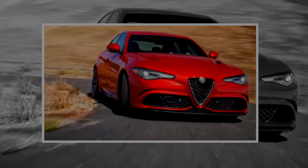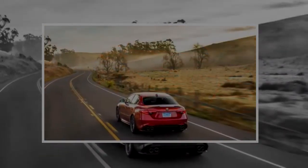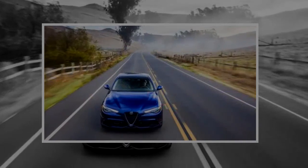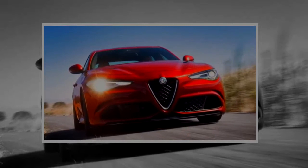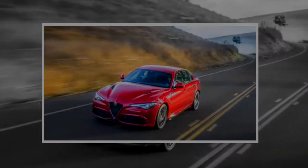Giulia's start just under $40,000, which makes them a pretty good value on paper given the power they put out and a standard feature count that includes leather upholstery, HID headlights, and power front seats with driver's side memory. Although the Giulia hasn't yet been subjected to a full battery of crash tests, it is available with the latest safety tech like automatic emergency braking.